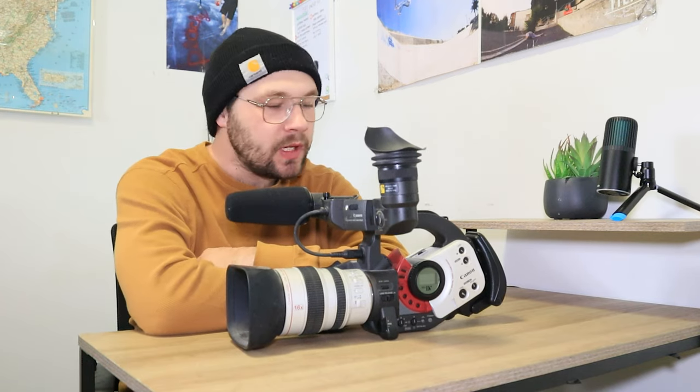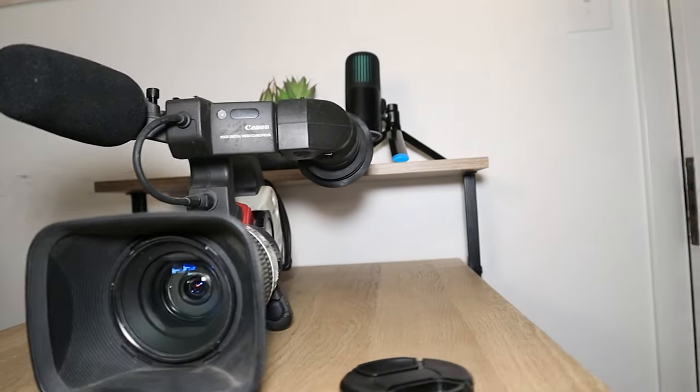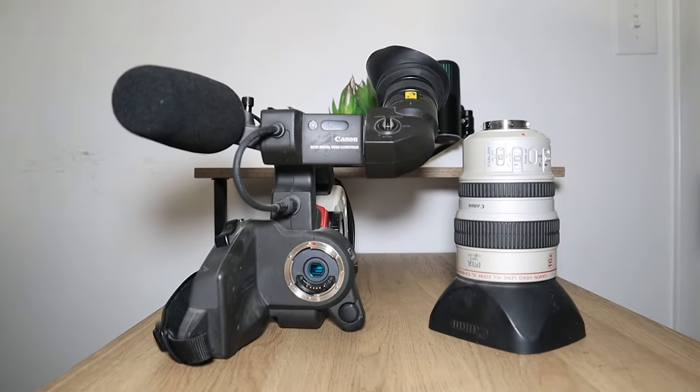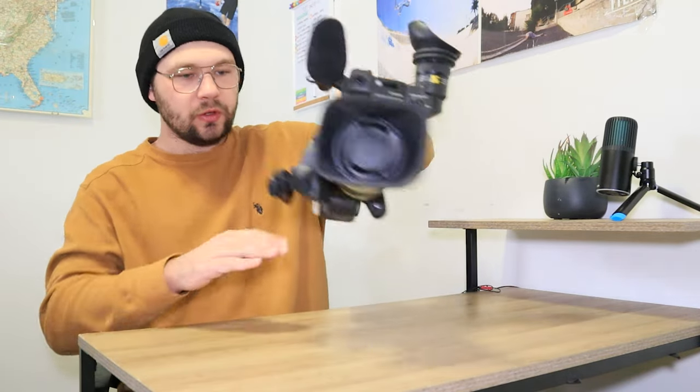I picked it up from a guy who used it for filming weddings. This camera actually looks really really good on video. It takes mini DV tapes, has a 16x zoom, and you can actually take the lens off — kind of like a modern DSLR. This camcorder does not have a screen; you just have a viewfinder. You can hold it normally to film, or unfold it and put it on your shoulder like a news camera.